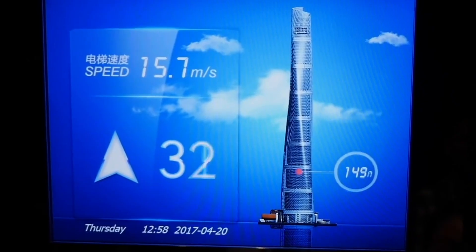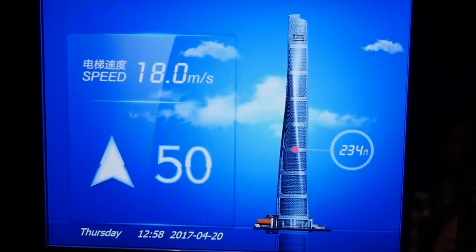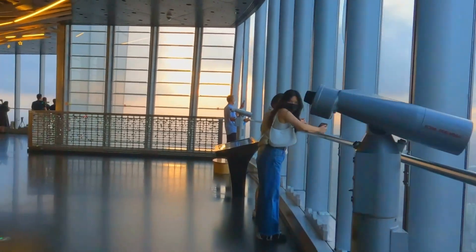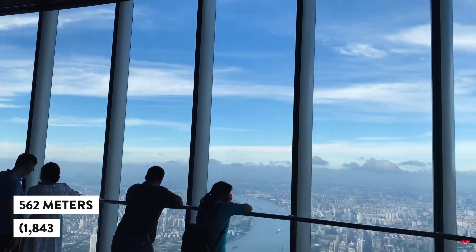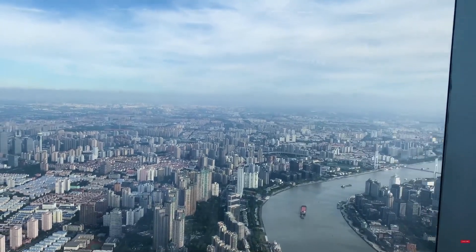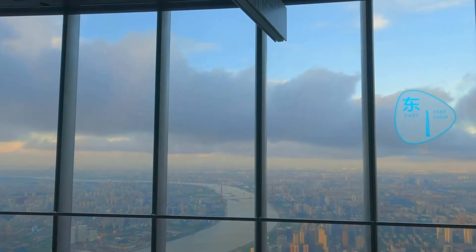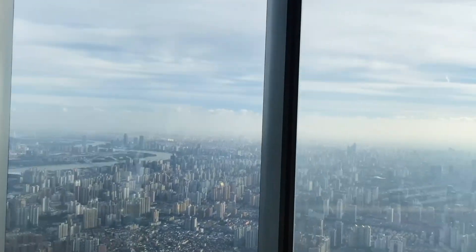Let's talk about the elevators — these things are like rockets in a building. Mitsubishi really did some magic here. You hop in, press the button, and you're soaring up faster than you can say 'skyscraper.' You reach the mind-boggling observation deck at a whopping 562 meters or 1,843 feet. The view from up there is unreal — it's like you're on top of the world, seeing the whole city, the river winding through it, and all the iconic buildings.